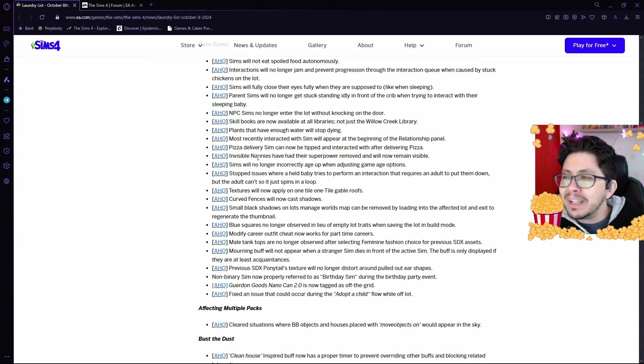Nannies have been going invisible, but they are going to be fixing that so that nannies remain visible, thankfully. Sims have been aging up incorrectly when adjusting game age options. They are also fixing the issue where a held baby tries to perform an interaction that requires the adult to put them down, but the adult can't, so it just spins in a loop.